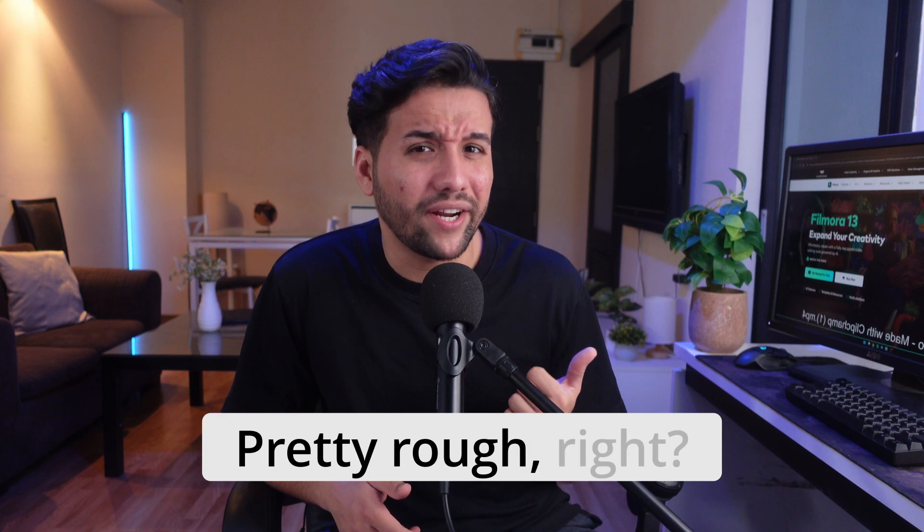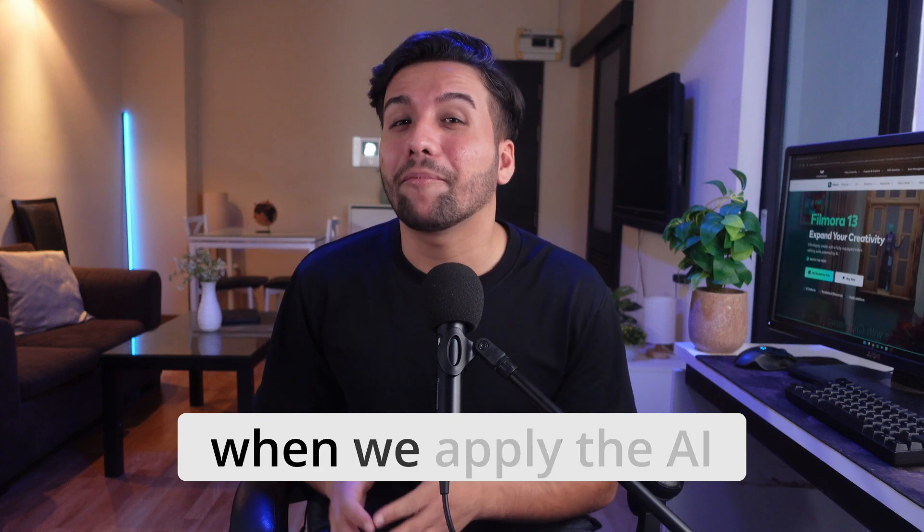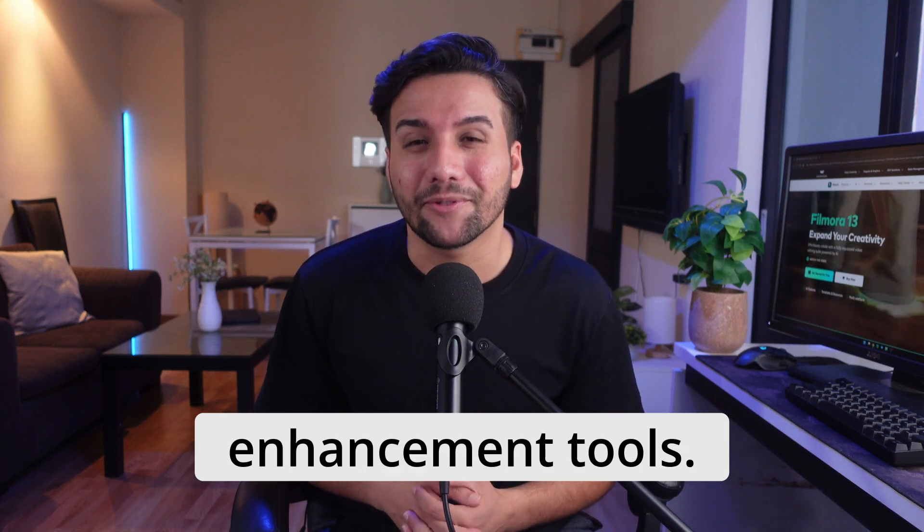Pretty rough, right? But watch what happens when we apply the AI audio enhancement tools. Hello 123123 test. This is a sample test of the AI voice enhancement. Thank you.